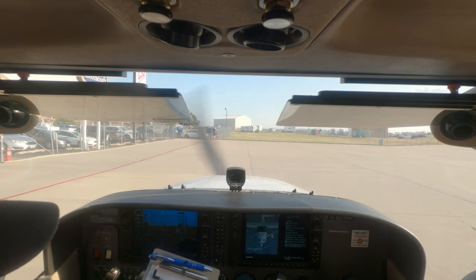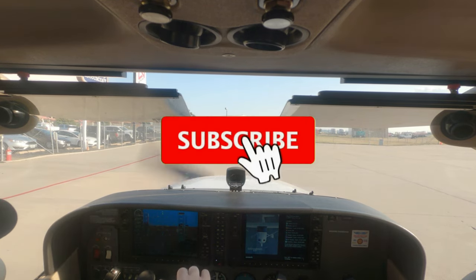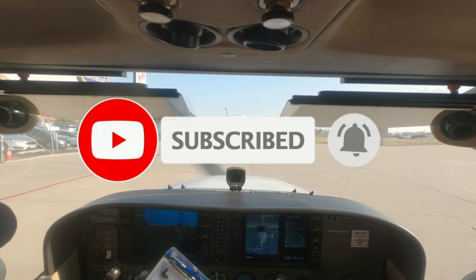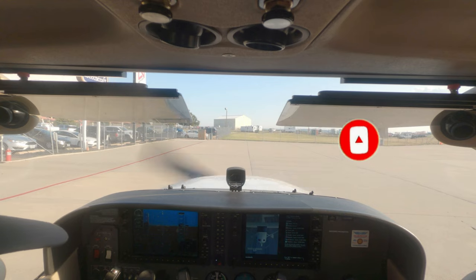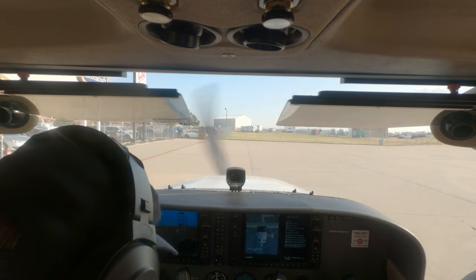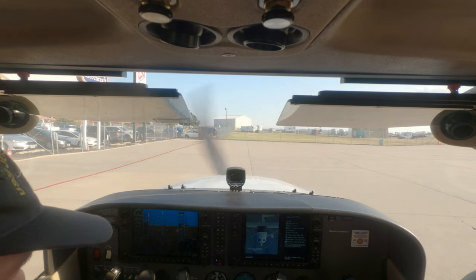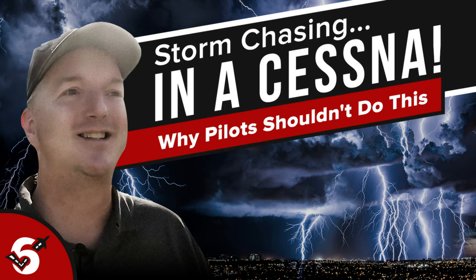Each year a number of pilots find themselves in adverse weather situations that could have been avoided if they knew what to look for in advance. The information in this video is so important that I had trouble deciding how to properly present it. Stay tuned as we go storm chasing in a Cessna.